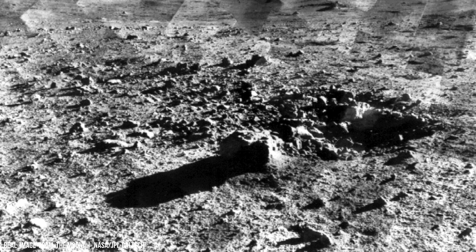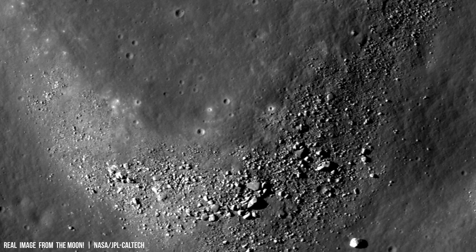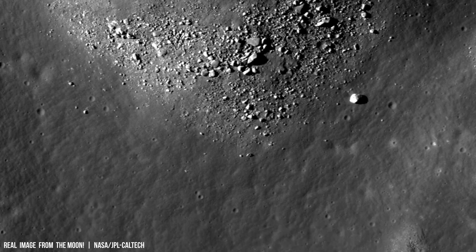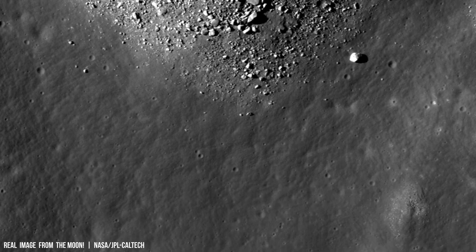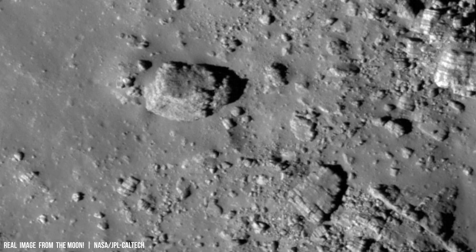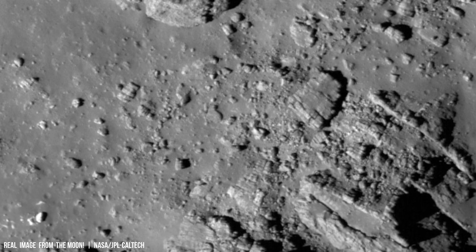This process results in a lighter crust enriched in plagioclase feldspar, making up an estimated 5% of the Moon's mass. The isotopic ratios of radioactive elements within the lunar crust provide evidence for this solidification process.